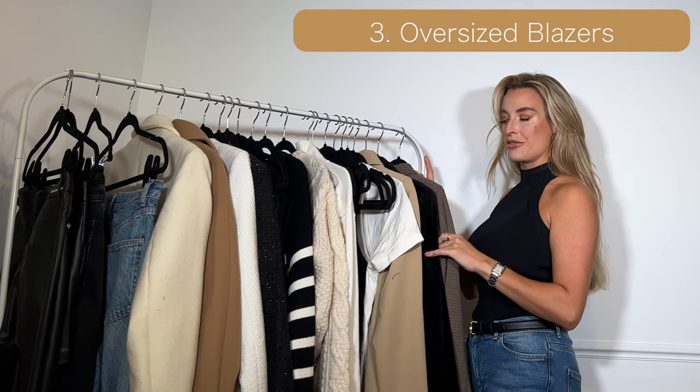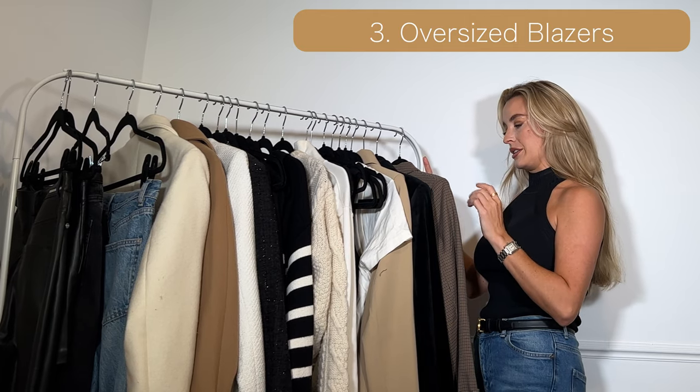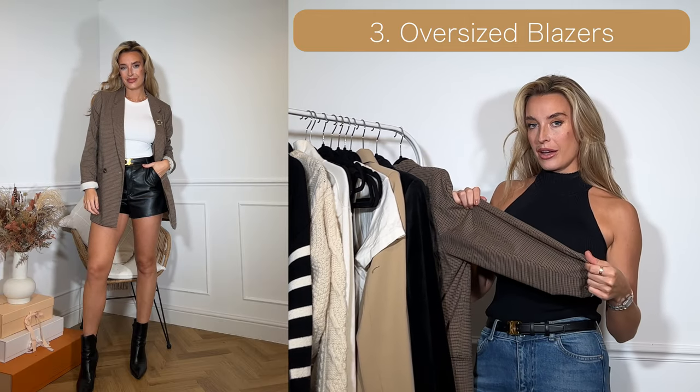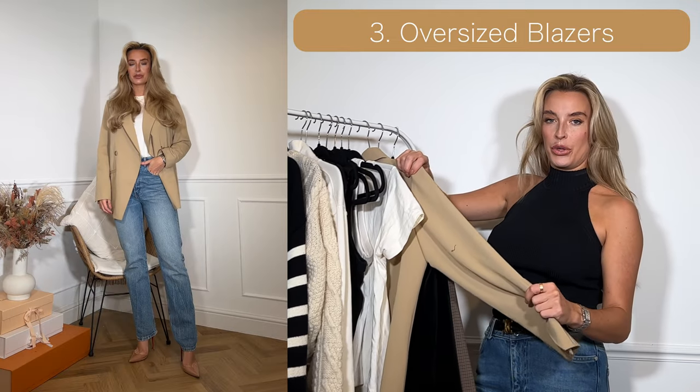Up next for number three I've got blazers — specifically oversized blazers. I've got one in a check material, I've got a black one, and I've got a beige one as well.